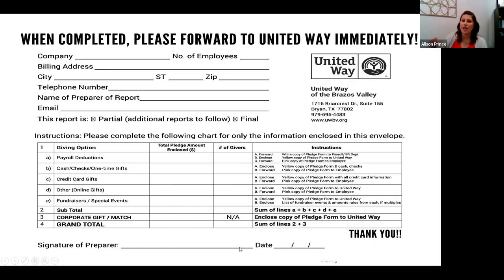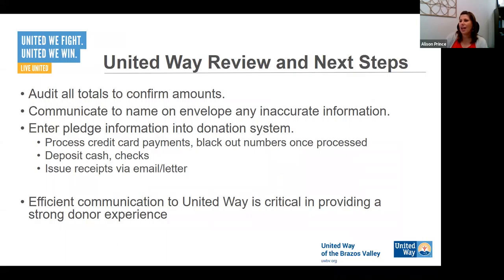Sign the bottom of it and initial across the flap on the back side, and that'll make it safe for us to accept and enter into our system. Once it comes in, we're going to audit all the totals to confirm amounts, communicate to the name on the envelope if there's any inaccurate information, enter the pledge information into our donation system, and process credit card payments — blacking out the numbers once processed. We try to do that pretty quickly. We encourage you to get things over to us promptly — even partial is fine. If your employees ask why their check hasn't been cashed yet, the number one reason is it's still sitting on your desk.